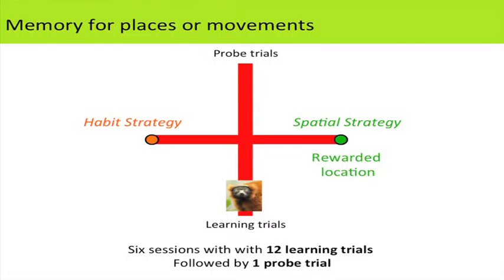We introduced a different platform where lemurs learned one of two locations was baited. The trick to seeing whether they were remembering a location in space versus the movements they made was to flip them to the other side of the platform. If they remember which location in space to go to, they should return to that same spot. But if they remember 'I turned right to get food,' they'll go to the other side — a more habit-based strategy. Each lemur did six sessions of 12 trials plus one probe trial from the flipped position.